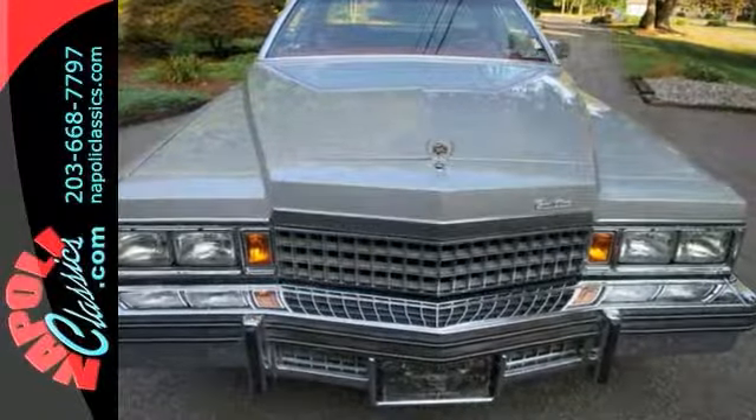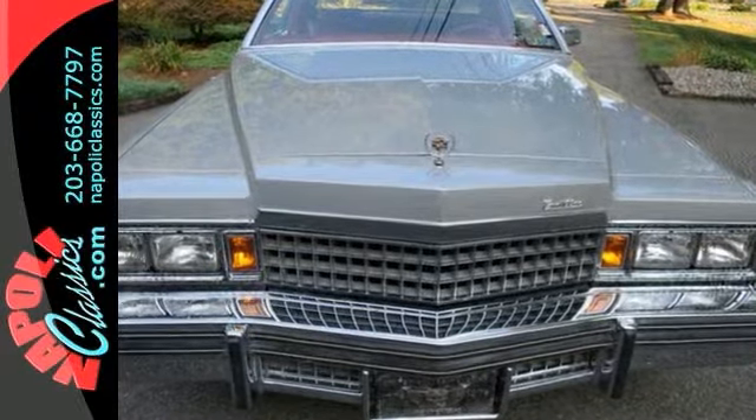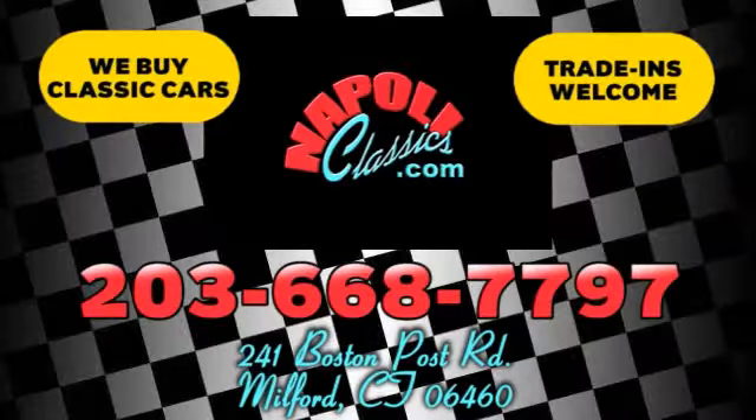This Cadillac Coupe DeVille must be seen in person. Come in and take a look. We're conveniently located at 241 Boston Road in Milford, Connecticut, or online 24/7 at napolyclassics.com.